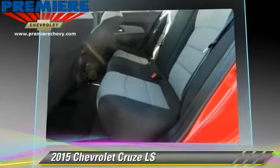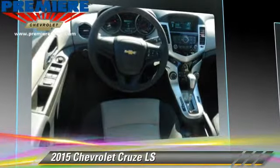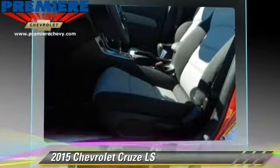Comfort and convenience features include air conditioning, power door locks, and satellite radio. Give us a call to schedule your test drive today.